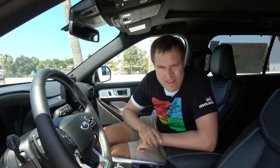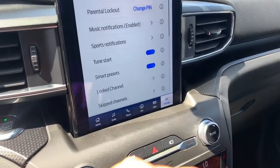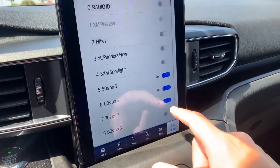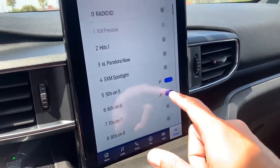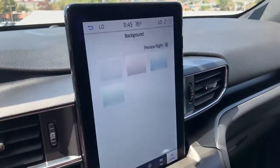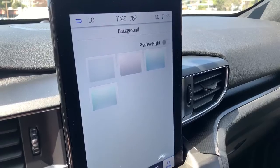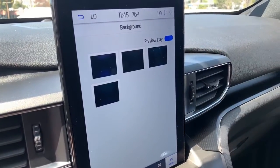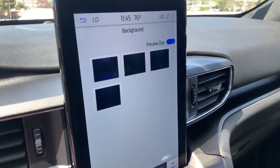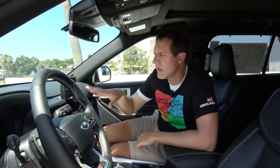One cool feature in the infotainment system is in satellite radio settings — there's a setting called Skip Channels, where you can choose which channels it skips when scrolling through the dial. So if you really hate 60s on 6, you can go straight from 50s on 5 to 70s on 7. I've never seen that as a configurable setting in any other car with satellite radio. Another setting lets you change the background of the home screen, but all the colors are basically the same boring, bland, inoffensive colors. Ford has decided they don't want to go crazy with infotainment screen color choices.